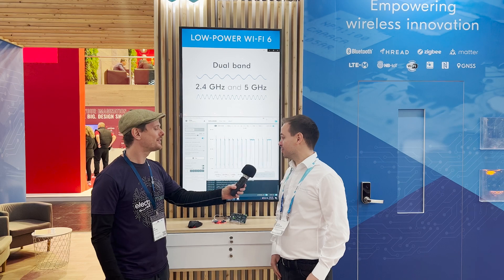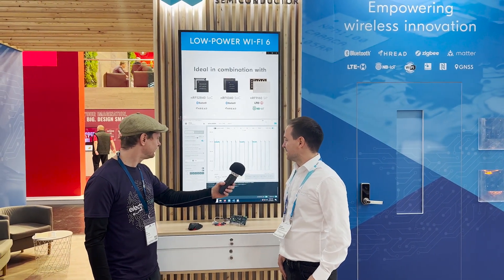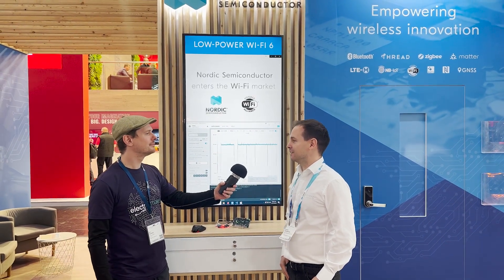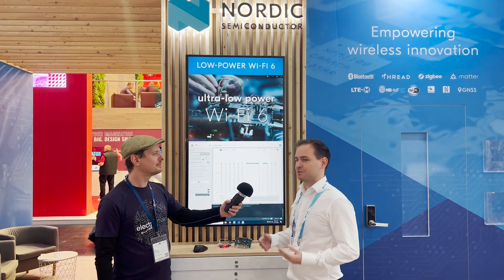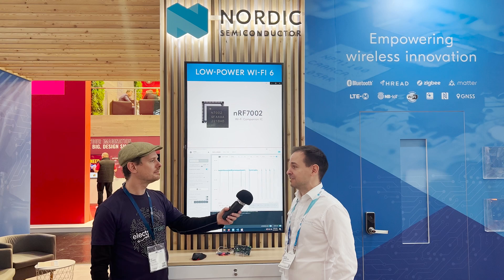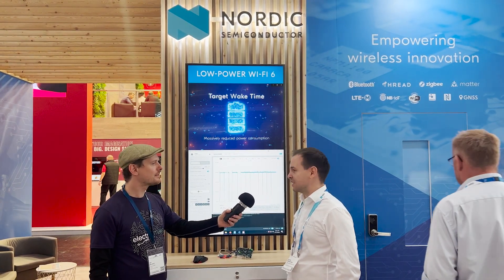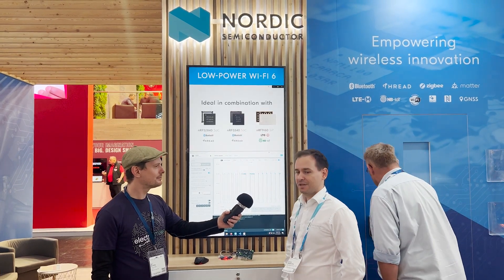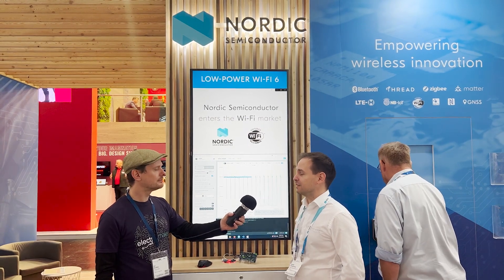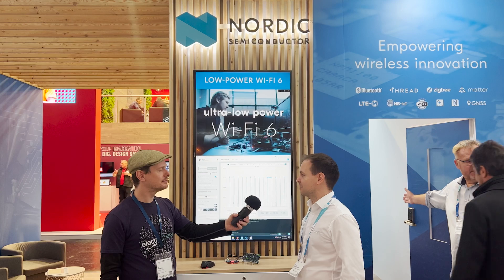My name is Ioannis Sklaropoulos, I'm a technical product manager for the Wi-Fi product line at Nordic Semiconductor. We have recently announced our first Wi-Fi product, the NRF7002. Today at Electronica 2022 is the first public trade show where we actually publicly show our demos with NRF7002 in action. The NRF7002 is a dual-band — 2.4 GHz and 5 GHz — ultra-low-power Wi-Fi 6 companion IC.